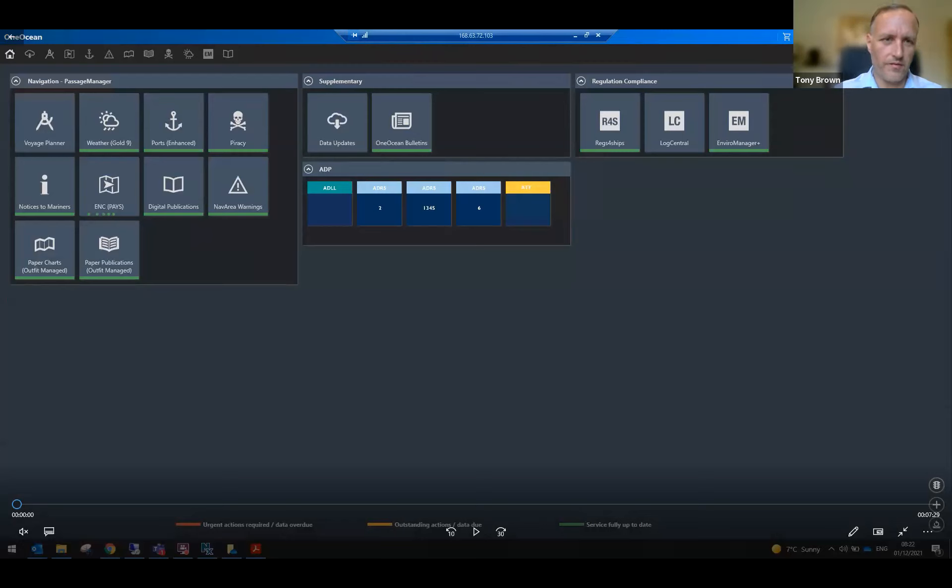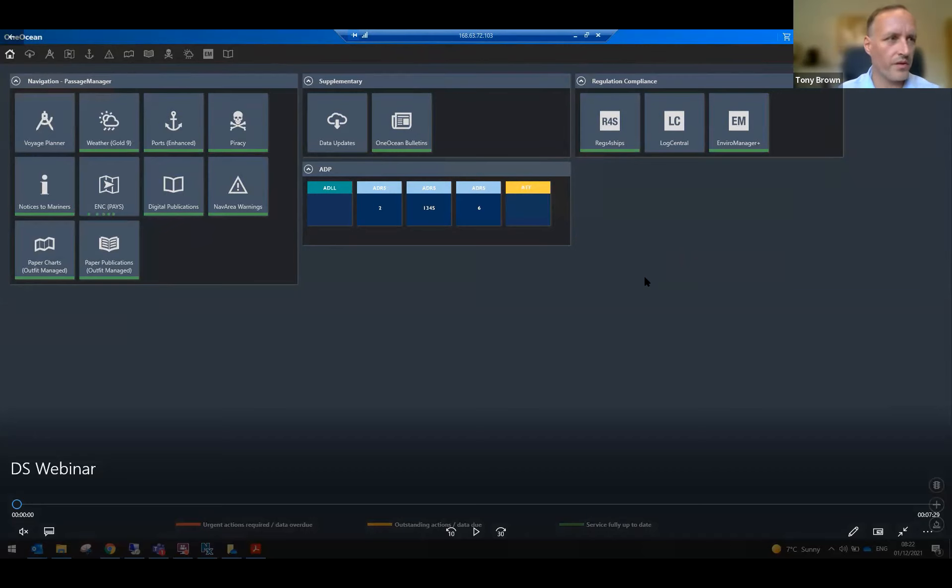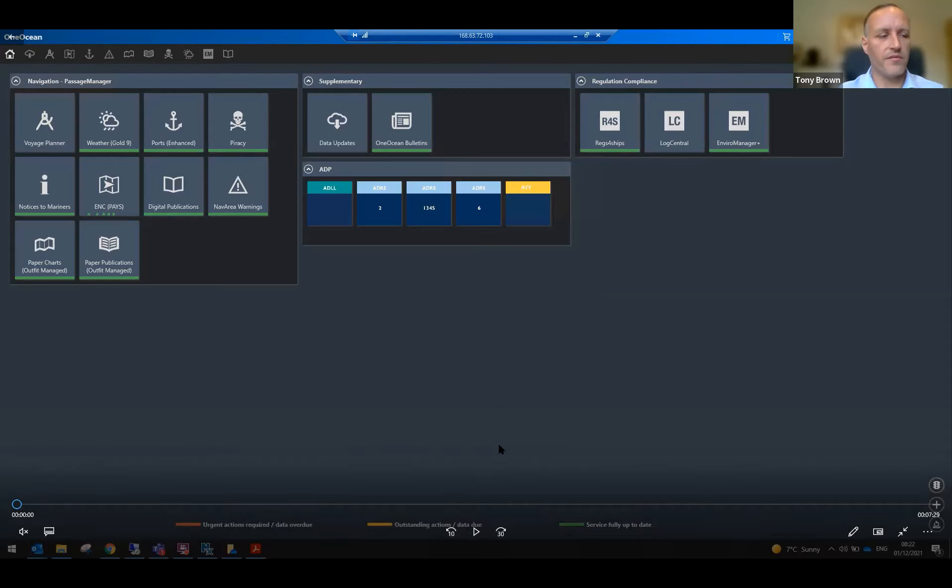What I plan to do now is show how environmental rules are incorporated into the voyage planning process and how our platform can help. What we're seeing here is the One Ocean platform — the software that sits on board the ship. We're focusing on the voyage planning area and the Environment Manager area of the platform. The concept of this demo is planning a voyage from Seattle down to Long Beach in California, covering the appraisal stage, the planning stage, and then execution and monitoring.